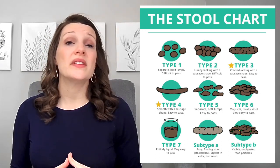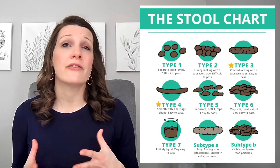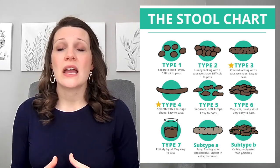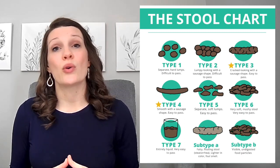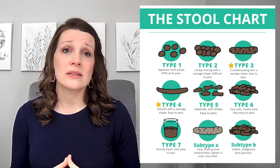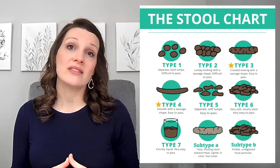Now let's get into what the different stool types may mean for your health. Type 1 and type 2 indicate constipation, suggesting that you're not getting enough fiber or water in your diet, or that your gut transit time is slow, which can be impacted by many different factors. Types 5, 6, and 7 suggest a faster gut transit time or diarrhea, and this can be caused by factors such as infections, food intolerances, stress, or other health conditions. Type 3 and type 4 are considered your normal stool, which are indicative of a healthy digestive system that has a good balance of fiber and hydration.